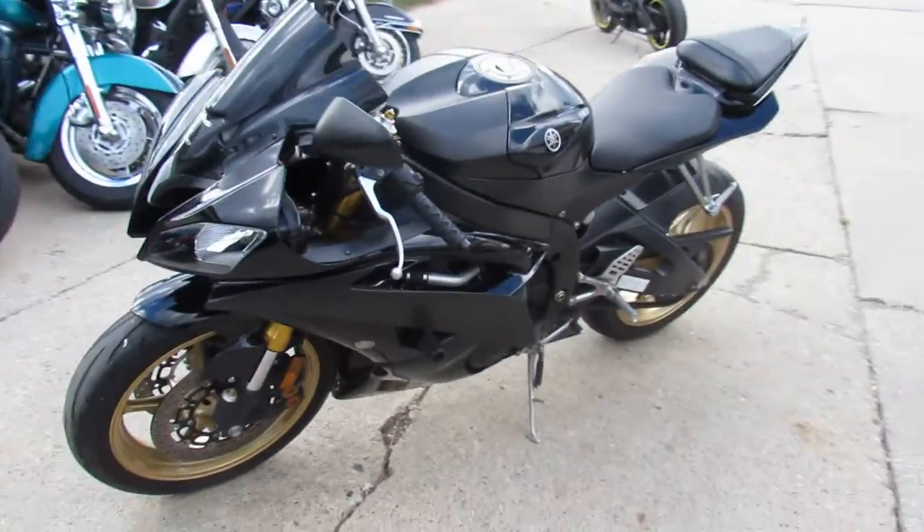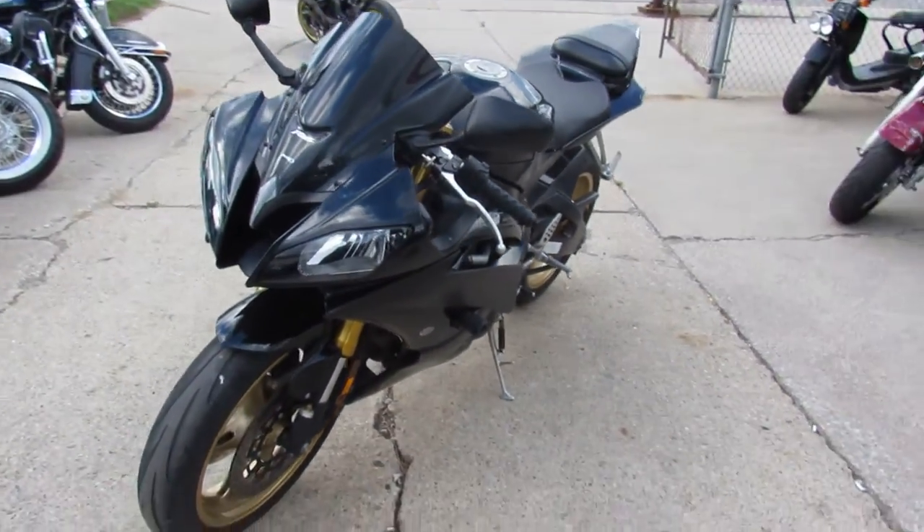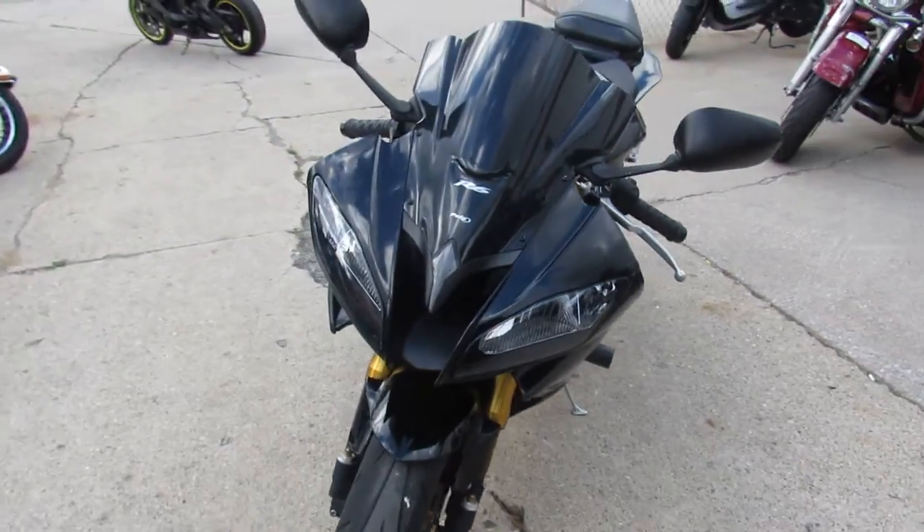Hey guys, it's ApprovalPowerSports.com here doing some videos on the used sport bikes we just got in. Two truckloads this week guys.